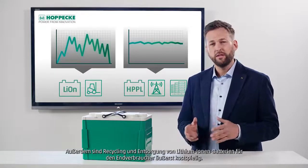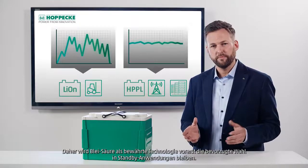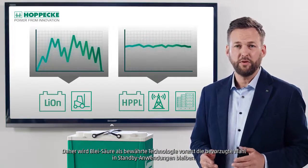Furthermore, lithium-ion recycling or disposal will definitely be costly for end-users. As a well-proven technology, lead-acid will still remain popular in standby applications for the time being.